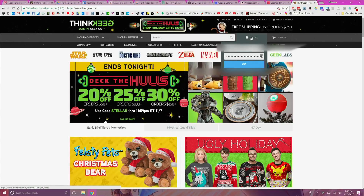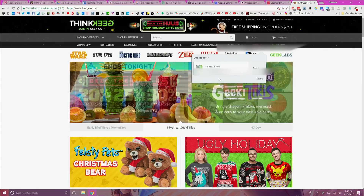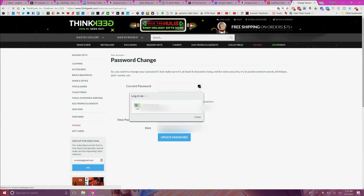Whenever I go to thinkgeek.com, for example, it will recognize the site and fill in the username and password for me. That way I don't have to copy and paste the password each time from LastPass — it just does it for me, which saves tons of time.